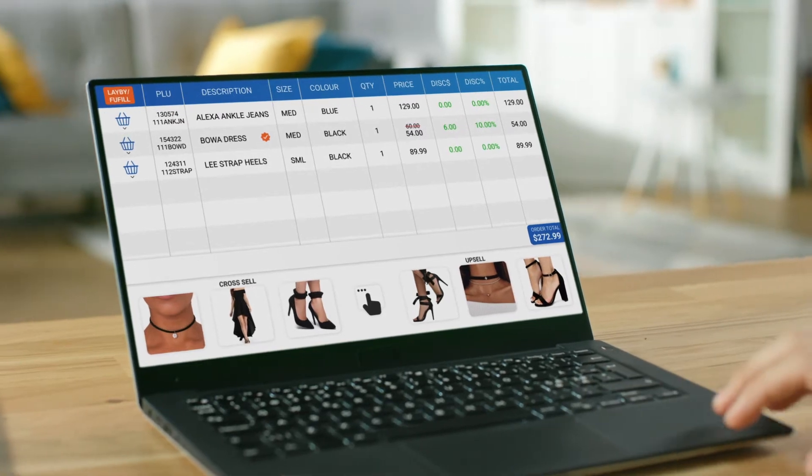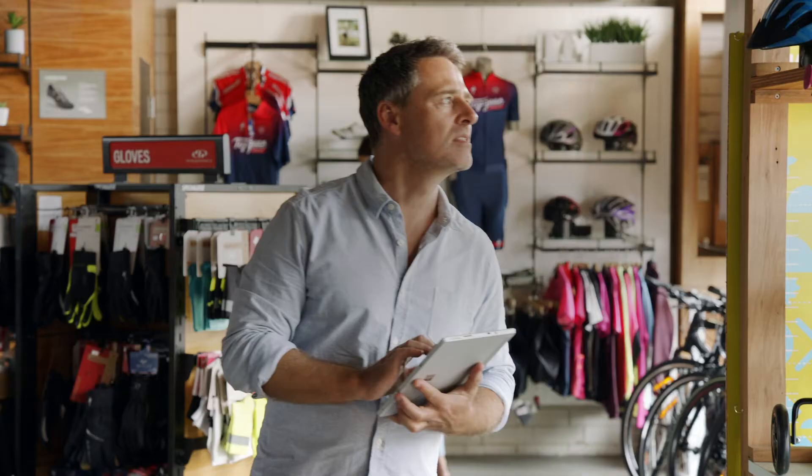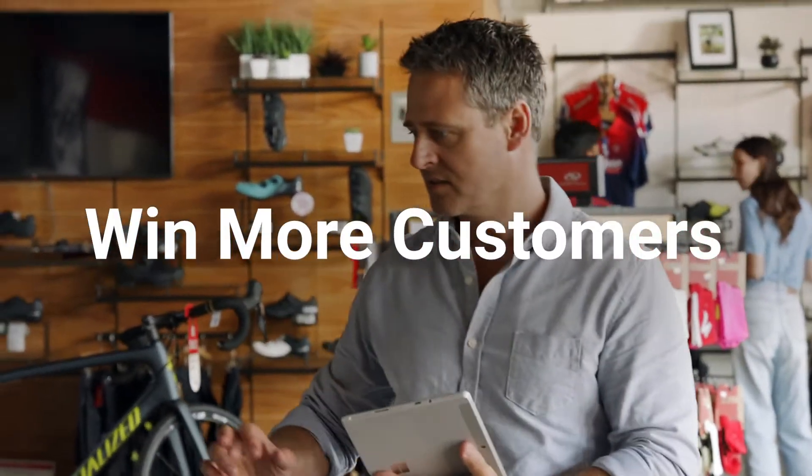Meet a new breed of technology — Retail Express — designed for growing multi-store retailers like you, to save time, win more customers and improve cash flow.